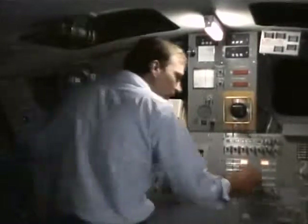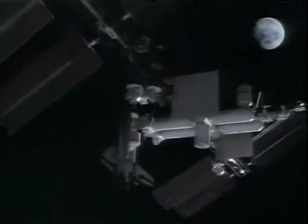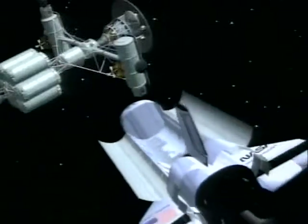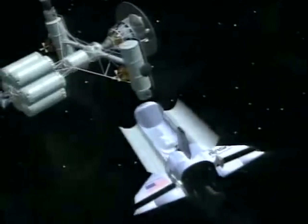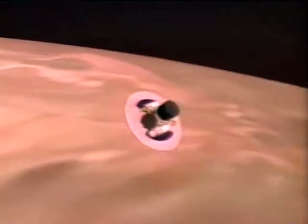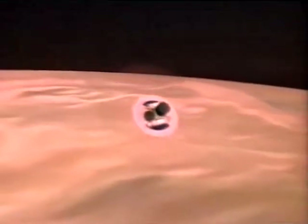From enhancing astronaut training to docking with space station freedom to aiding orbital assembly, the accuracy of the six DOF system will provide an important service as we continue to reach out beyond Earth's boundaries.